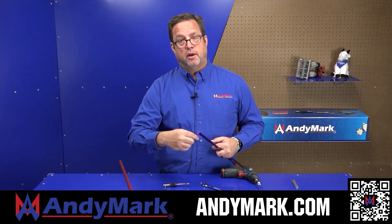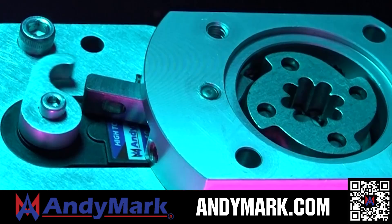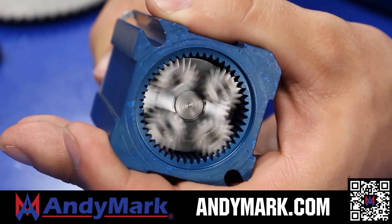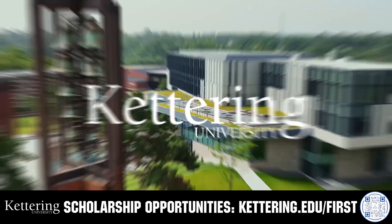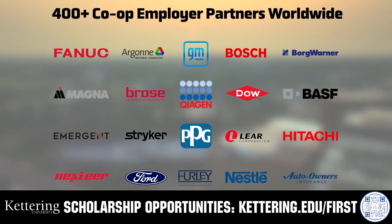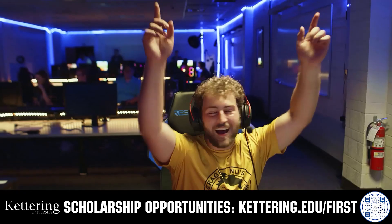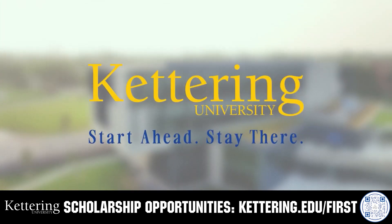Anymark provides superior service with the reliability that teams expect. Check out their sport gearbox and ratchet sport options, as well as their tried-and-true compliant wheels used by teams all over the world. From mechanical and electrical products to tools and hardware, head on over to anymark.com for your one-stop shop of high-quality and affordable solutions. Build your alliance with FIRST alumni at Kettering University, where cutting-edge co-op programs seamlessly blend professional and academic worlds. Head to Kettering.edu/FIRST to learn more.